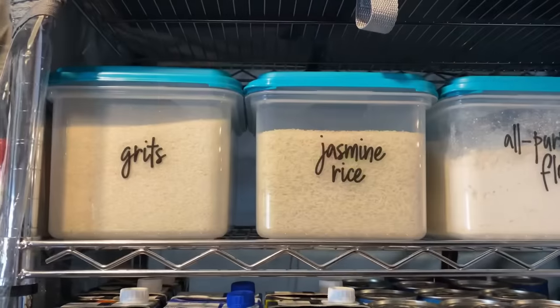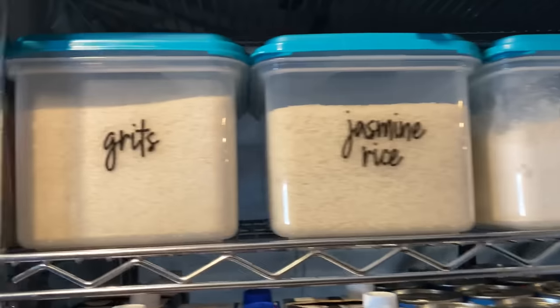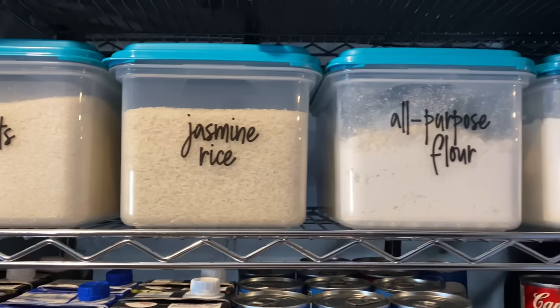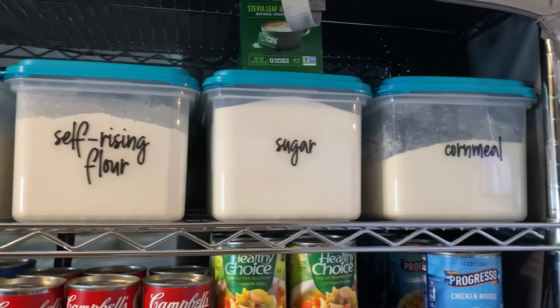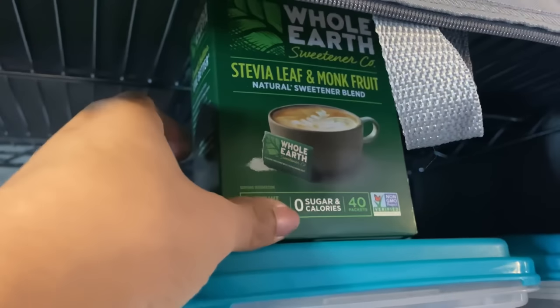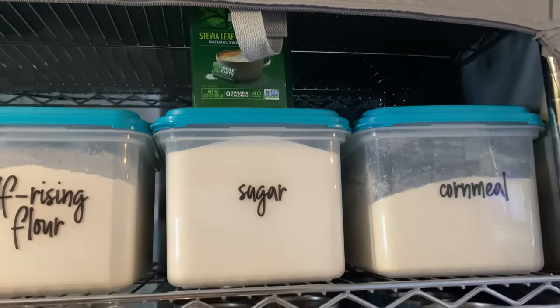This is where I like to keep all of my pantry staples. These containers came from Walmart and hold the grits, jasmine rice, all-purpose flour, self-rising flour, sugar, and cornmeal. Up here are a couple of different boxes of stevia and monk fruit — just the little individual packets. I got those when I used to coupon so I got them for free, and that's why I have them.